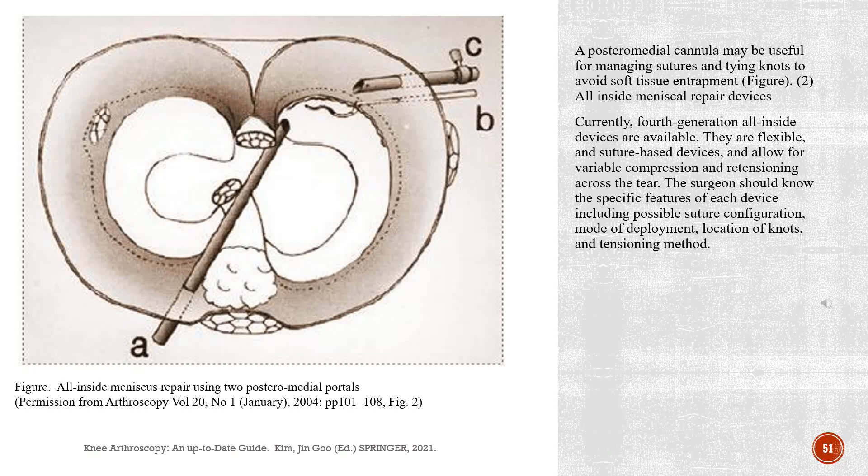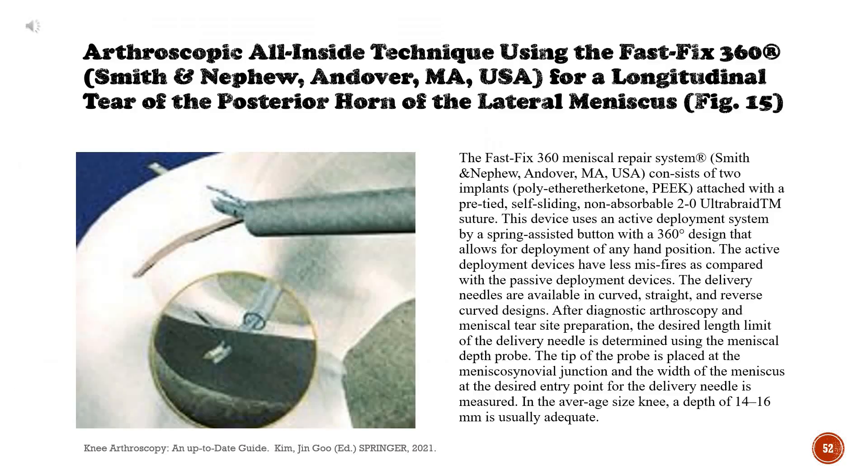All-inside meniscus repair devices: Currently, 4th-generation all-inside devices are available. They are flexible, suture-based devices that allow for variable compression and re-tensioning across the tear. The surgeon should know the specific features of each device including possible suture configuration, mode of deployment, location of knots, and tensioning method. The FastFix 360 Meniscal Repair System (Smith & Nephew, Andover, Massachusetts, USA) consists of two polyetherethyl ketone (PEEK) implants attached with a pre-tied, self-sliding, non-absorbable 2-0 ultra-braid suture. This device uses an active deployment system by a spring-assisted button with a 360-degree design that allows deployment at any hand position. The active deployment devices have fewer misfires compared with passive deployment devices.